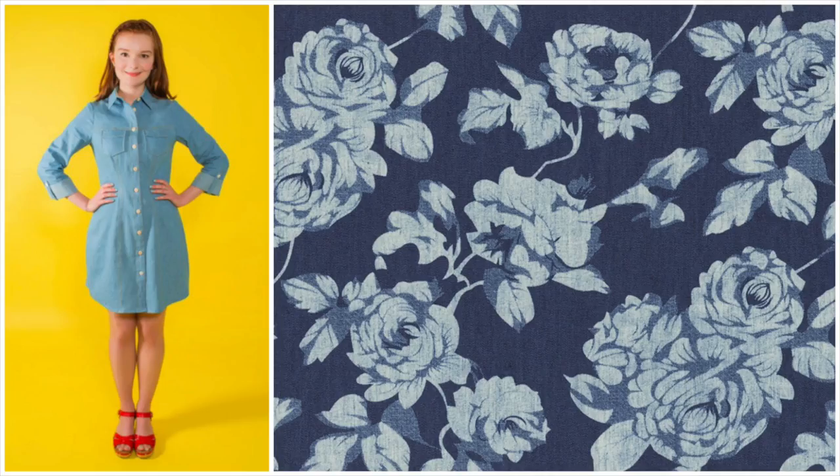I'm going to sew the Rosa shirt dress in a really cool lightweight floral denim — perfect weight for a shirt dress, not for pants. It's coming from Hearts Fabric, which had quite a few options: smaller prints, larger prints, and solids. I like big prints, so I went with the floral denim. I'm really excited to share that with you guys.